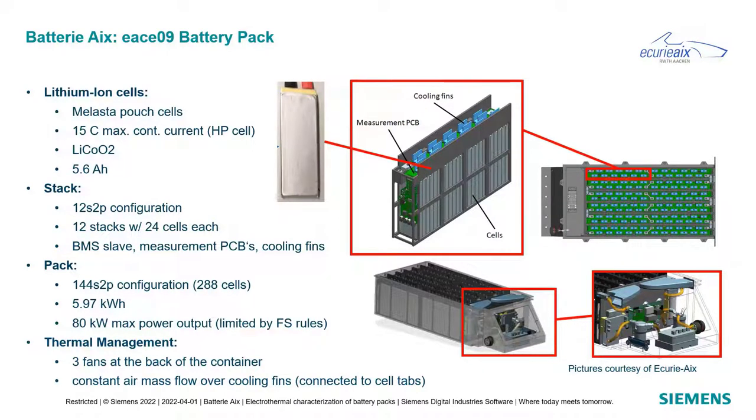The battery pack uses lithium-ion pouch cells from Elasto — high-power cells with 15C max continuous current, LCO chemistry, and 5.6 Ah capacity. These are arranged in cell stacks with a 12S2P configuration of 24 cells each, including BMS slave, measurement PCBs, and cooling pins. We have 12 stacks total, giving a 144S2P configuration with 288 cells in total, roughly 6 kWh of energy, and a maximum power output of 80 kW limited by competition rules. For thermal management, three fans at the back provide constant air mass flow over cooling pins connected to the cell tabs — so we're cooling the cell tabs, not the cell surface.